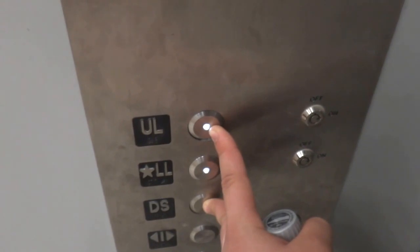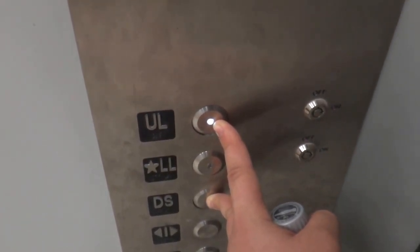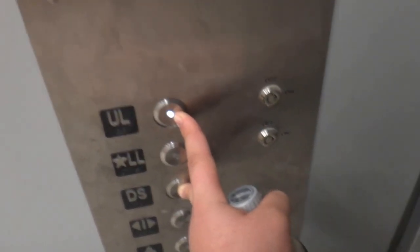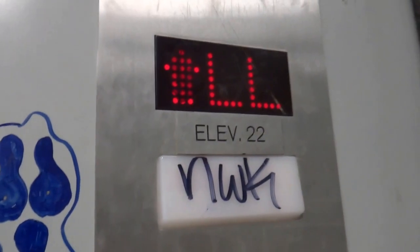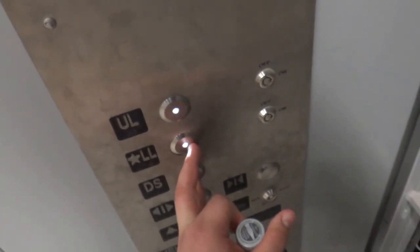Is there anyone waiting out there? No. Let's watch UL go out.